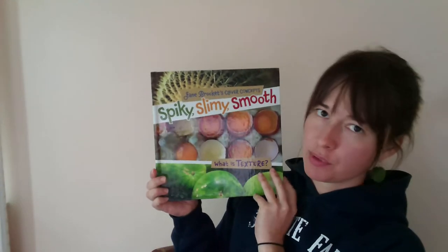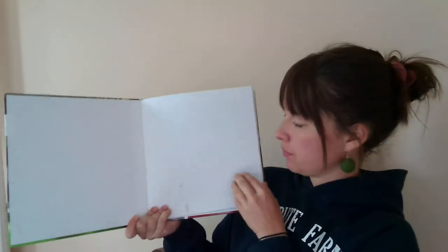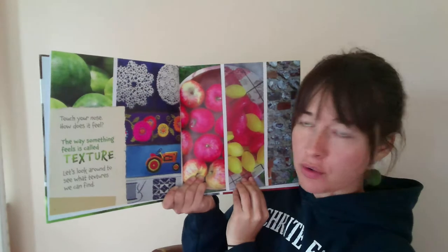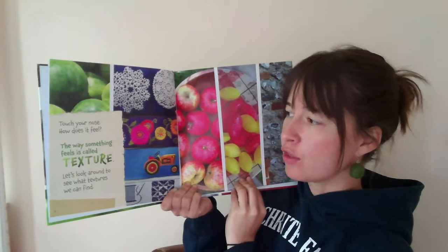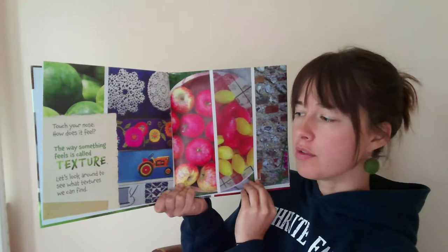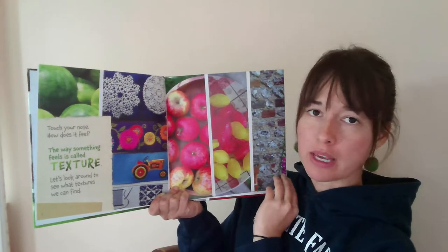Hi Artists! Today we're reading Spiky, Slimy, Smooth. Touch your nose. How does it feel? The way something feels is called texture. Let's look around to see what textures we can find.